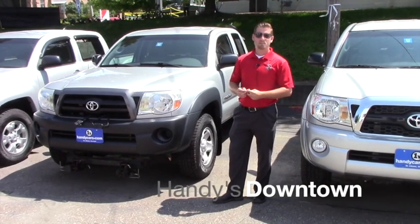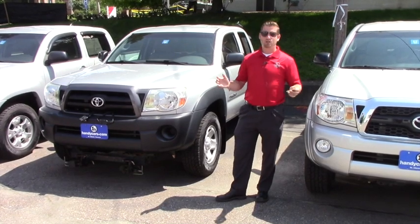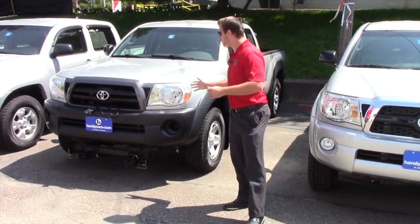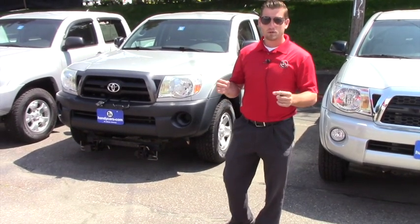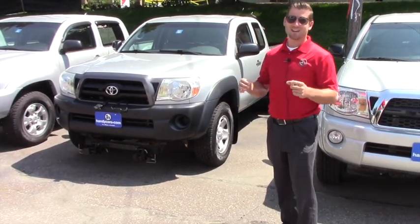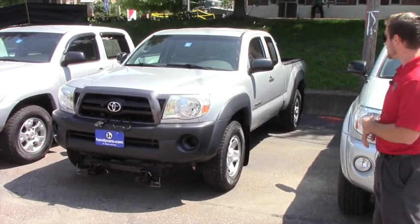Good afternoon Jacob. My name is Terrence. I'm here at Handy's downtown, here with Handy Toyota also. Just doing a quick video for you on this nice 2008 Tacoma. It's only 19,000 miles. This is the Access Cab V6 4-wheel drive.